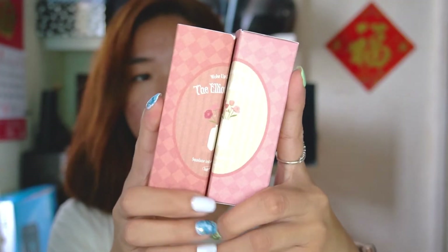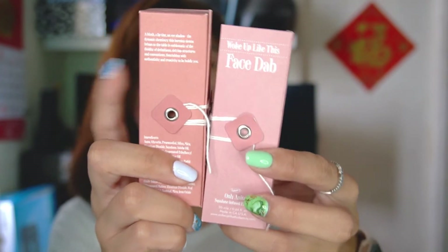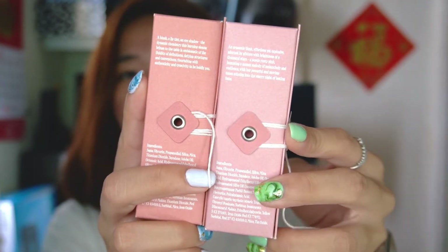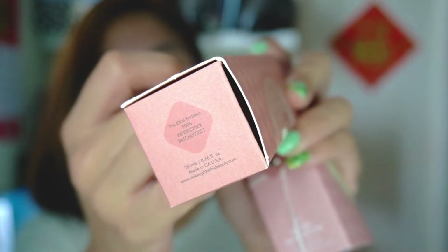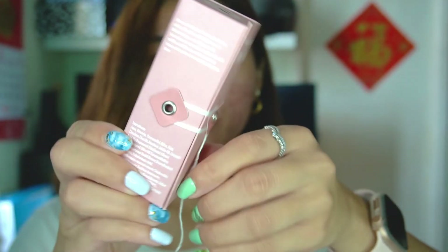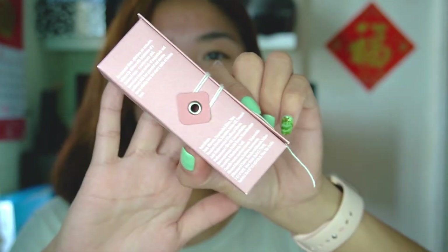This is one of their makeup products — this is Face Dabs. It says this can be used as a lip tint, blush tint, and eyeshadow. They sent me two shades: one is Only Anita and one is Elliot Emblem. As you guys can see, the packaging is just like, you know, when we used to have folders like this — they made it with that kind of vibe.